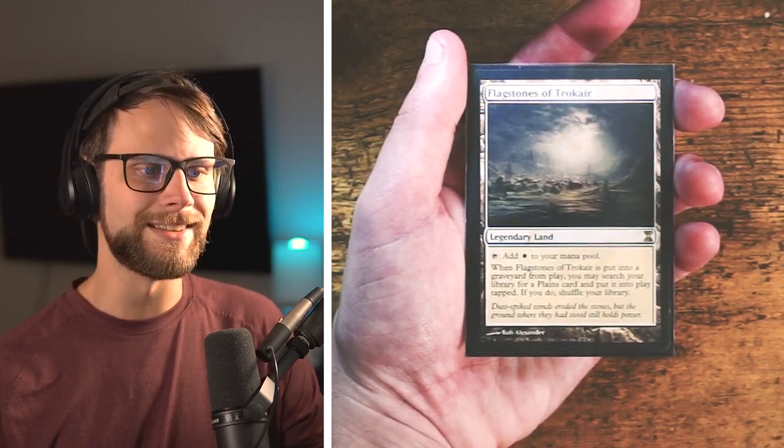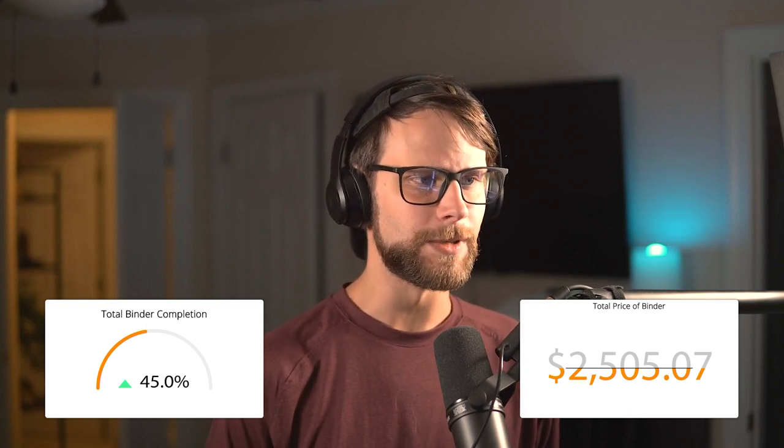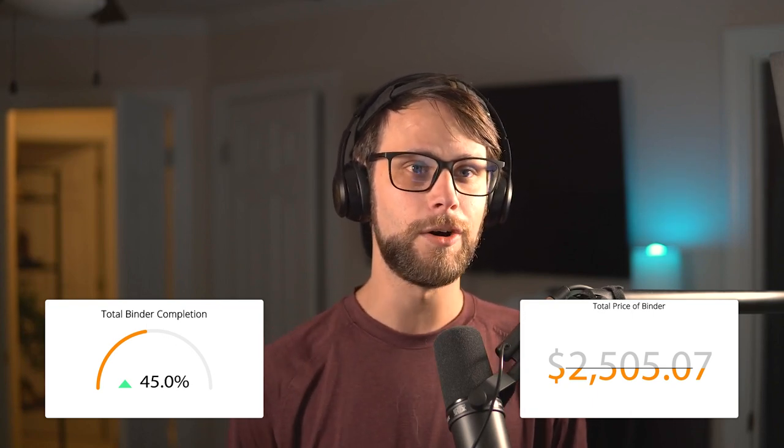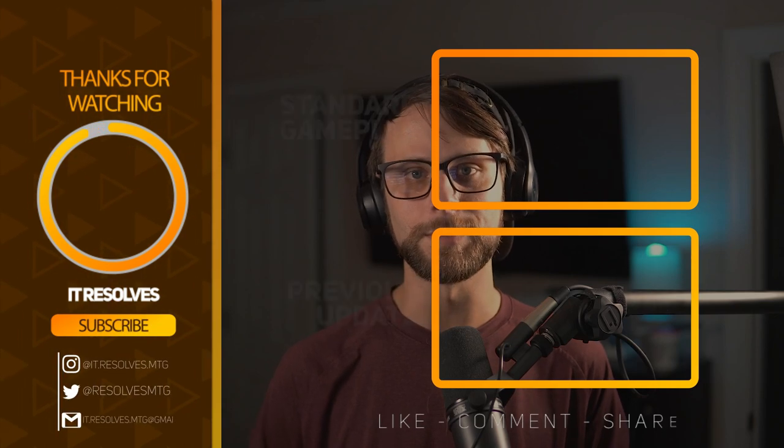And that is the next 12 cards for this week — a little bit of everything, from reserve list to promos to Modern staples. We will of course have the value up on screen for you guys. We're coming up close to the three-thousand-dollar mark and we're only about halfway there, so we're really putting some value into this binder. I really appreciate everybody watching. Please share what you're collecting down below — I would love to hear what you guys are picking up. It's a great way to share in this together as a community. Thanks so much for watching, and happy collecting.